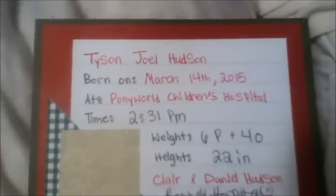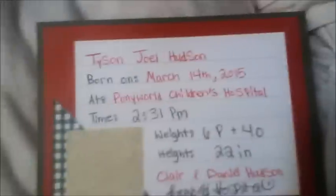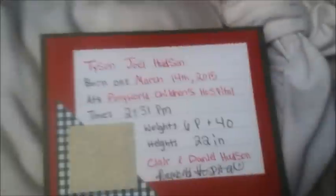That birthday card is from someone who works in the hospital that knows us — it's technically baby Tyson's birthday! This is the bed I had to lay in. I didn't really sleep at all; I was awake the entire day, then I gave birth. The pillow is super comfy. This is a gift someone in the hospital gave us — a little baby blanket. And here's something you guys probably want to see: the hospital gave us a card that says Tyson Joelle Hudson, born March 14, 2015, at Pony World Children's Hospital at 2:31 PM, weighing six pounds four ounces, 22 inches long.